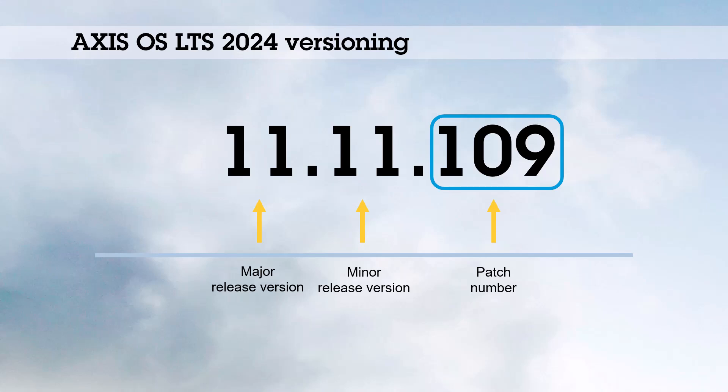For LTS 2024, only the patch number is increased, as it's used for adding patches and bug fixes. If you have a system that is compatible with a major and minor version, it should also be compatible regardless of the patch number.